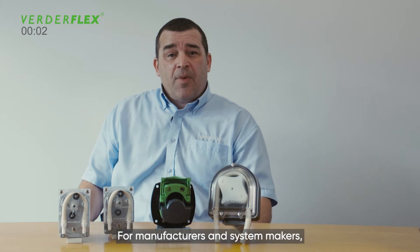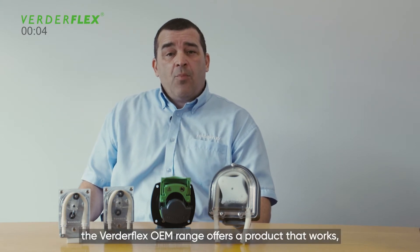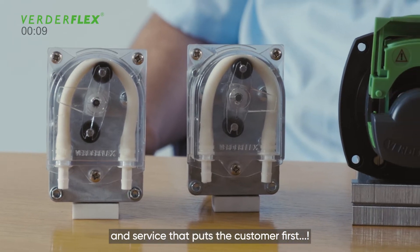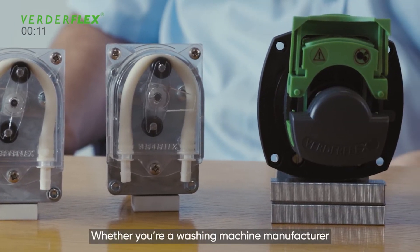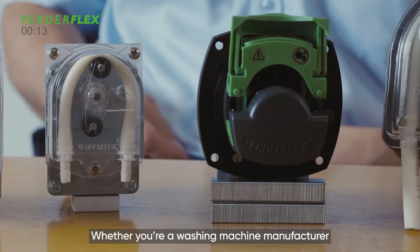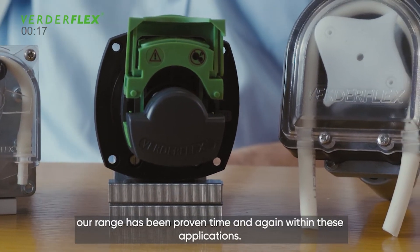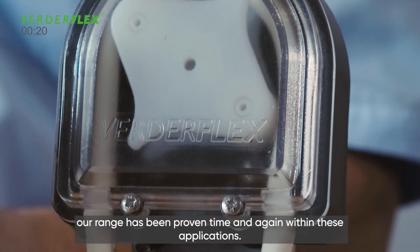For manufacturers and system makers, the VerdaFlex OEM range offers a product that works and service that puts the customer first. Whether you're a washing machine manufacturer or you make medical equipment, our range has been proven time and time again within these applications.